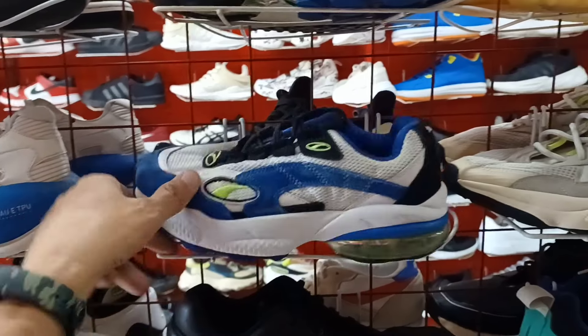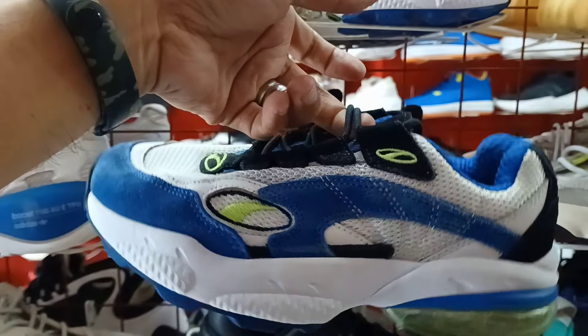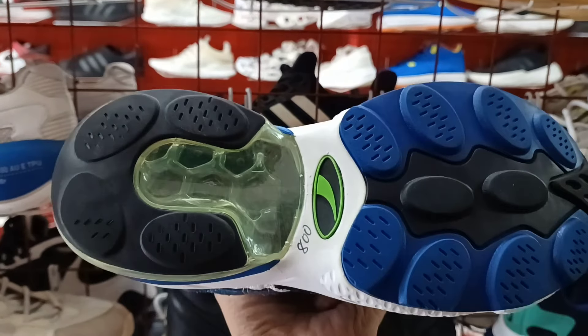Puset ito. Another Puma. Ang ganda. May airsole. Malinis po. Size 6. 800 lang ito mga idol.